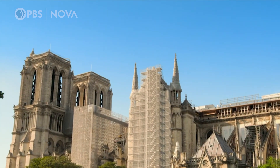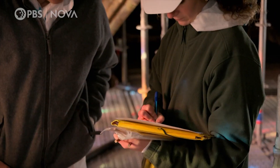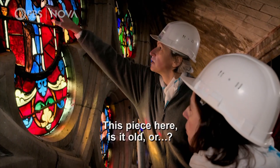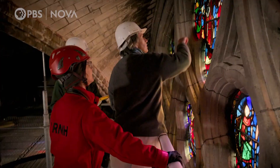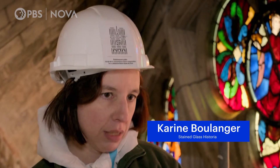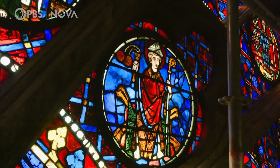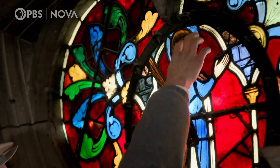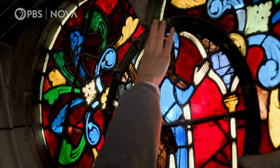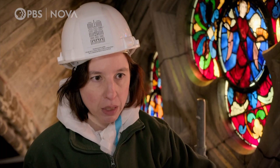Inside Notre Dame, the first chance to get up close to the gigantic South Rose window in 160 years has revealed a mystery. We only have 13th century glass and 19th century glass. In the 19th century they removed everything that wasn't 13th century, and then they had to do new panels if a panel was missing.